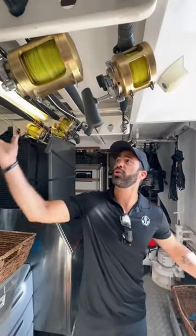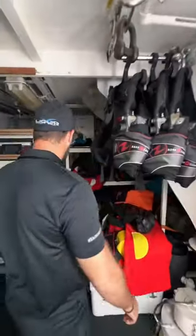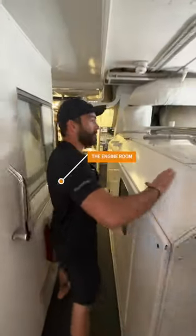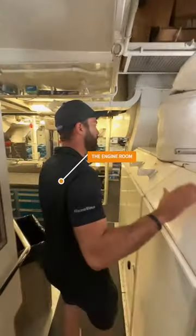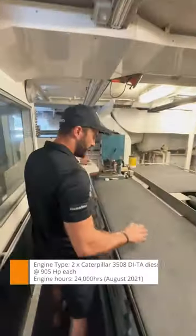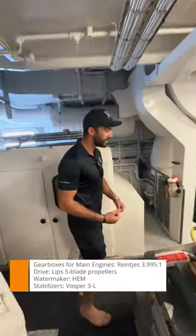Here we are in the lazarette. We've got your fishing gear, scuba gear, inflatables and water toys, dive gear, and snorkeling equipment. We've got our starboard generator here which keeps the boat alive, and the port generator over here. There's a little work station with plenty of room for fixing things.